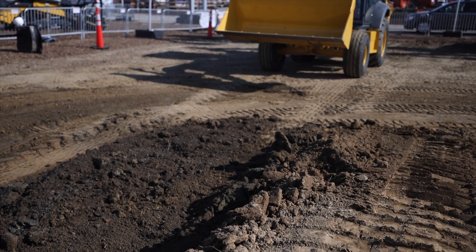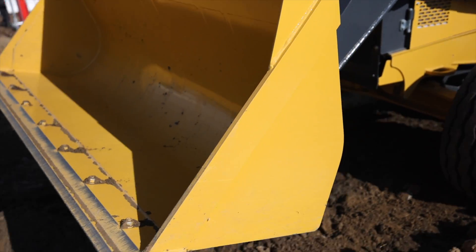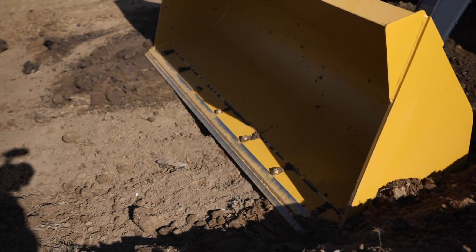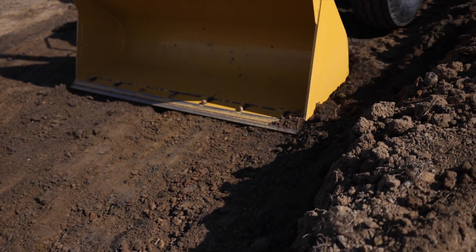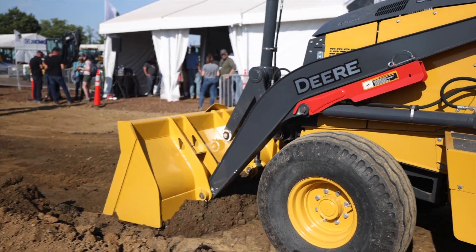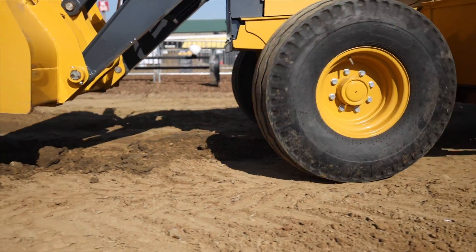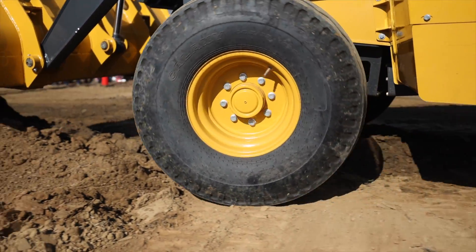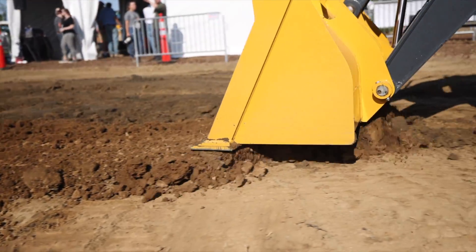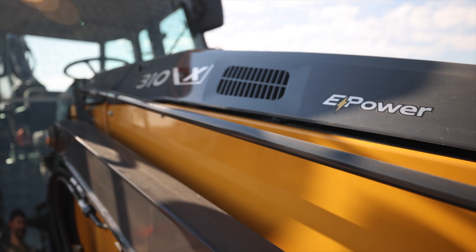Beyond zero fuel emissions and reduced noise, the other big reason utilities will consider the 310X — should it ever come to market — is the savings that will come through cost of ownership, as an electric machine is much easier to maintain than one with an internal combustion engine. Deere feels there are at least a couple more years of testing left on the 310X to determine whether this battery-powered machine will be viable in the market. As such, there is no timeline for the machine's release, but the company is hoping showgoers at Utility Expo 2021 and the feedback they provide will push them further along in that journey.